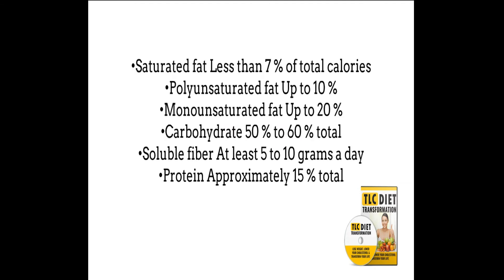Saturated fat should be less than 7% of your total calories. Polyunsaturated fat is up to 10% of total calories. Monounsaturated fat is up to 20% of total calories. Carbohydrates are 50% to 60% of total calories. Soluble fiber at least 5 to 10 grams per day, and protein is approximately 15% of total calories.